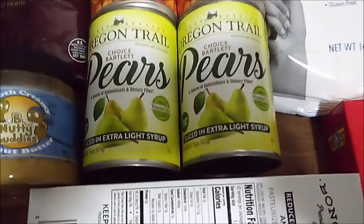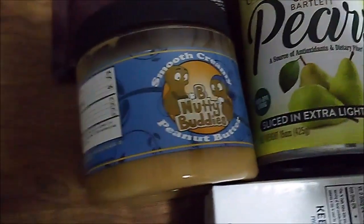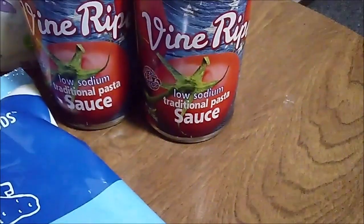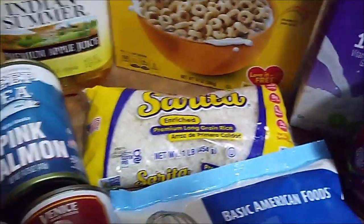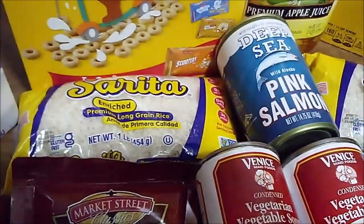Next, I got two cans of pears in light syrup. A jar of peanut butter — I've never seen that brand before. I haven't gotten these mashed potatoes in the last two months, so I'm really happy to see them — I'm already out of them. Two more cans of pasta sauce. Some shelf-stable 1% milk. A one-pound bag of white rice. A can of pink salmon, which I shared with a friend. Another pound of white rice — that'll be great for that rice pudding I want to make.